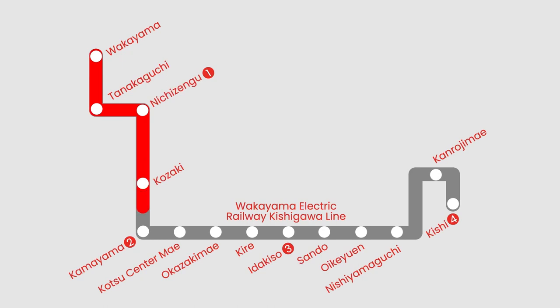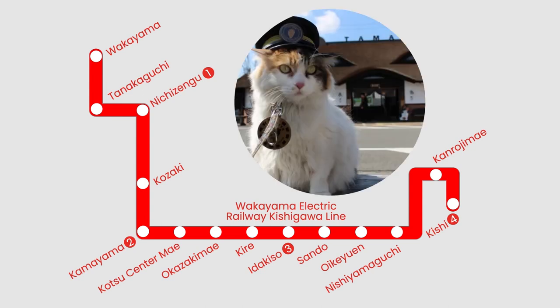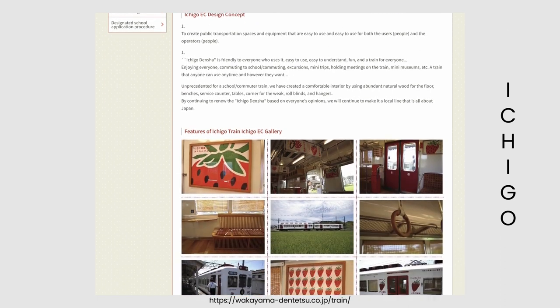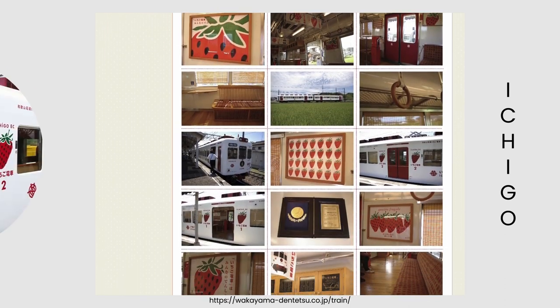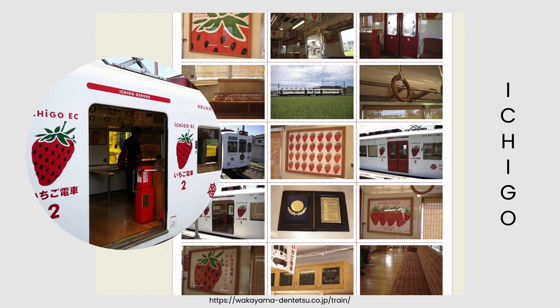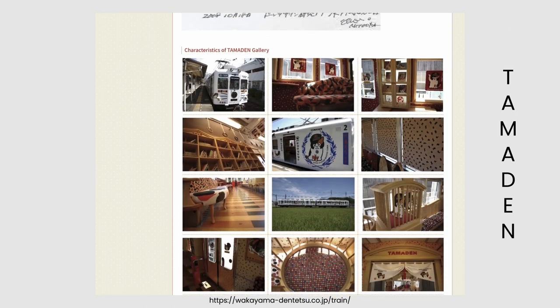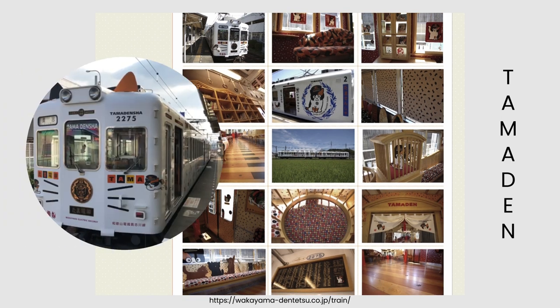The Wakayama Electric Railway provides a delightful journey to Kishi Station, a renowned tourist spot known for its stationmaster Nitama, an adorable calico cat. Additionally, the railway operates four captivating themed trains. First is the Ichigo Strawberry Train, featuring a charming interior with natural wood flooring, benches, service counters, and tables, providing a cozy and inviting atmosphere. Second is the Tamaden Tama Train — known as the cutest train in the world, it is adorned with 101 Tama illustrations on its exterior.